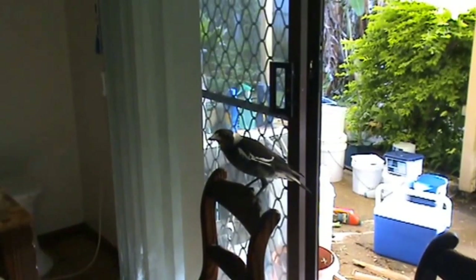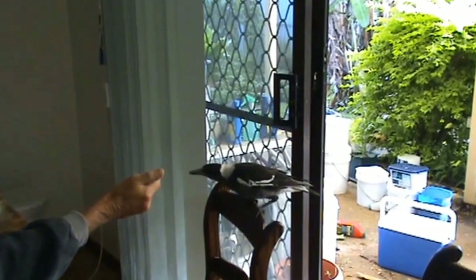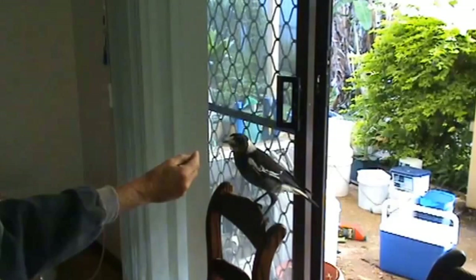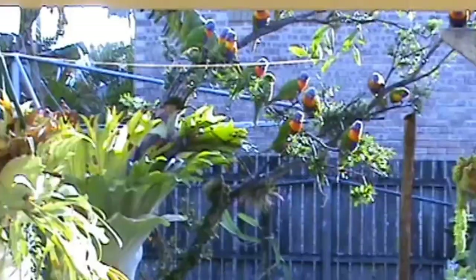This magpie is one of our visitors that comes in to visit Jeff each morning when he's eating his breakfast. Here, here Maggie, look. Here you go buddy. Look at all the birds in the tree. They've had a bit of seed so they're waiting for a second one.